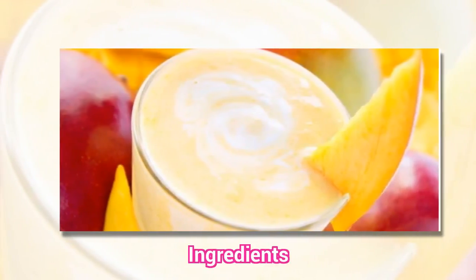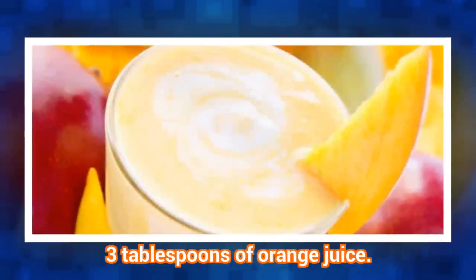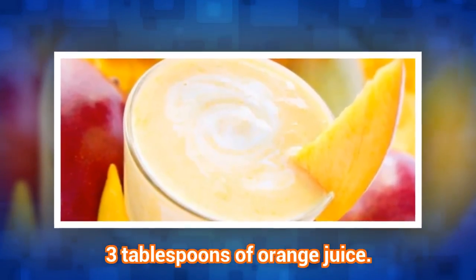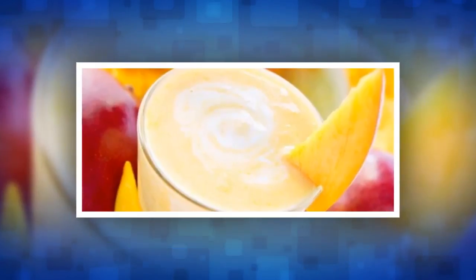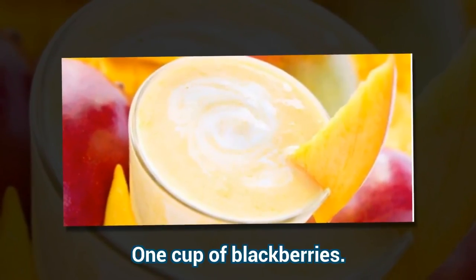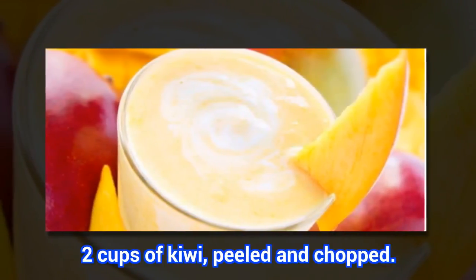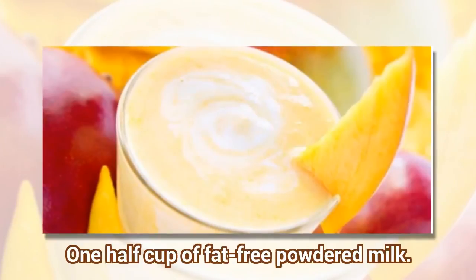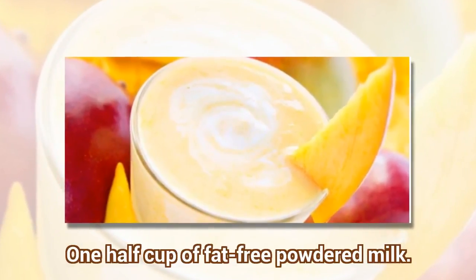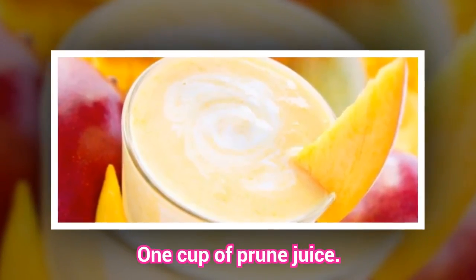Ingredients: 3 tablespoons of orange juice. 1 cup of blackberries. 2 cups of kiwi, peeled and chopped. 1 half cup of fat-free powdered milk. 1 cup of honey. Ice.